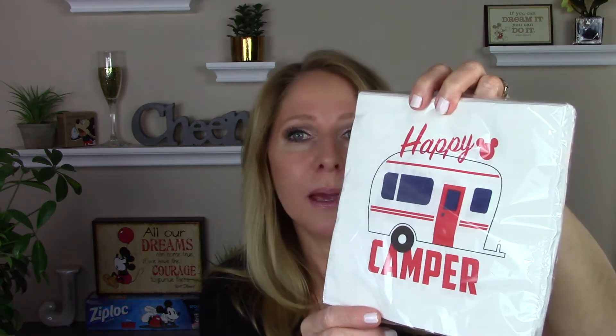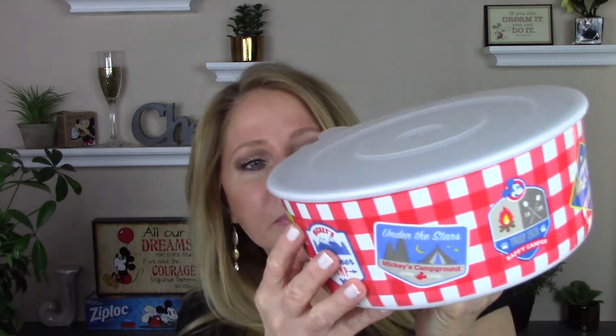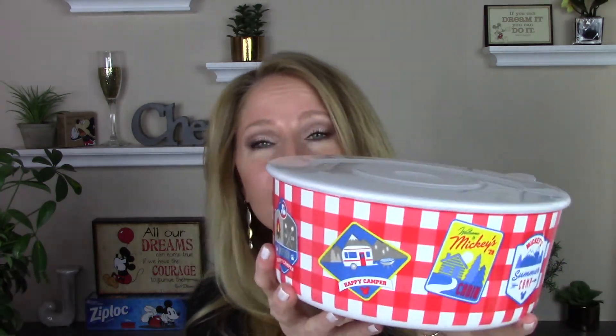Then these napkins — little happy camper napkins. I got some beverage cozies — a couple of the happy camper Mickey and a couple Minnie, so that everyone can have their soda or their beer or whatever kept cold when you're outside. And then this is a three-pack — it's a nice sturdy heavy plastic and it has a lid, and nested inside are two other sizes with lids.